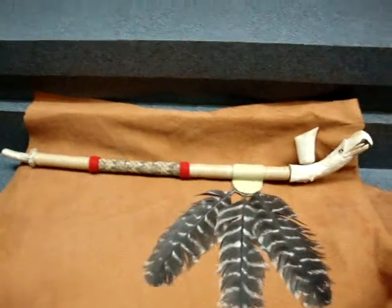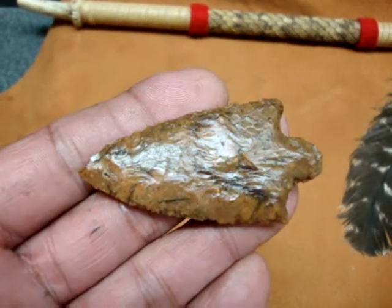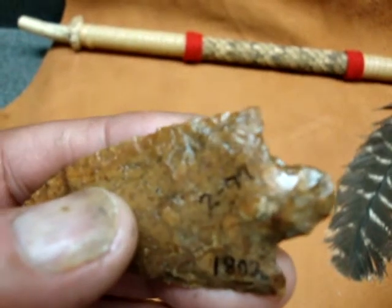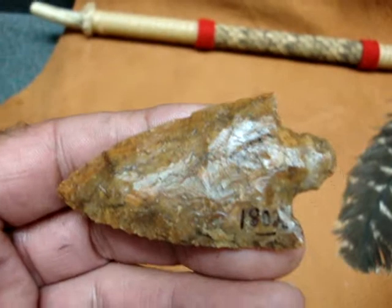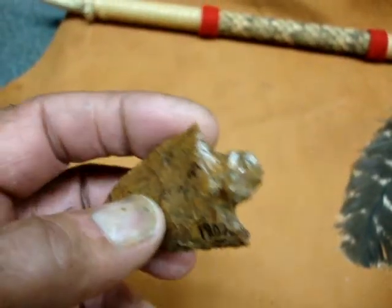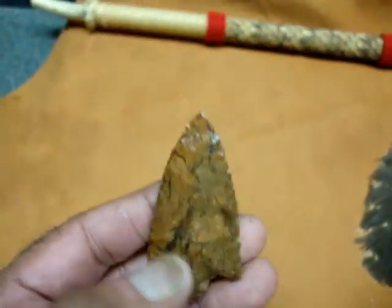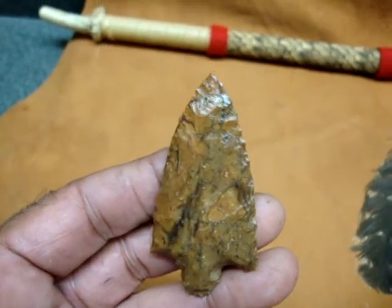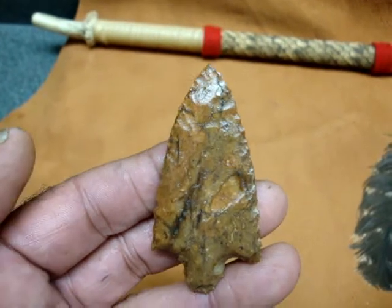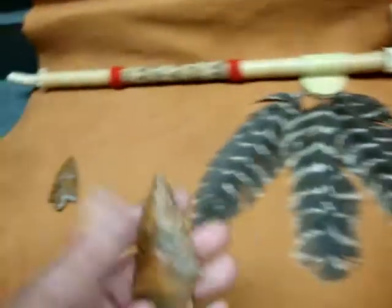The first point I will show is called a Marian, and it's made out of a different material that's not found in Florida. I found it in October of '97. You can tell it's a Marian because it has a rounded base and it is very thin and well made, nicely flaked. It's a very different, unusual material. All of the points you're going to see were found in Marion County, Florida on my sister's property.